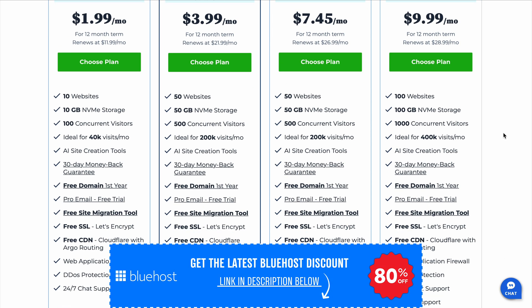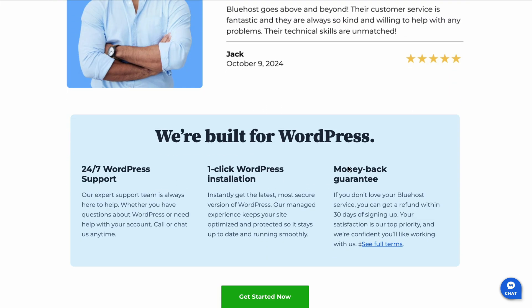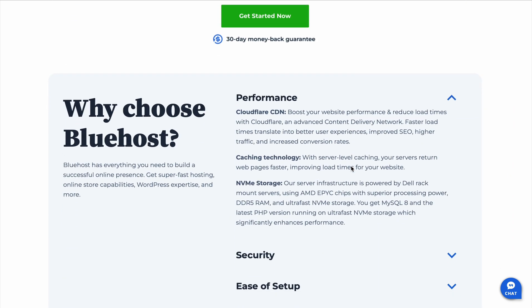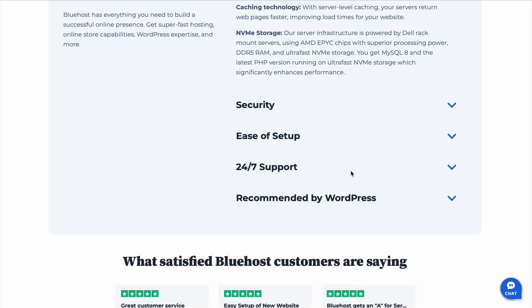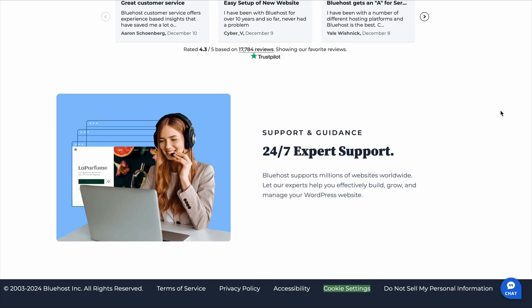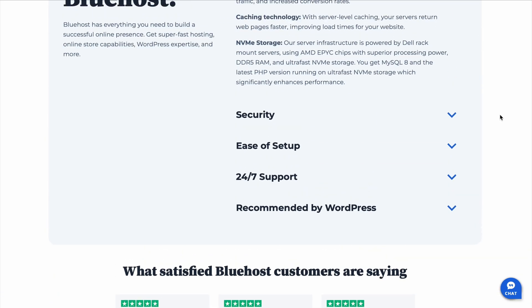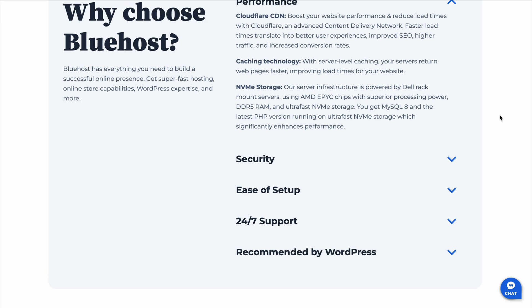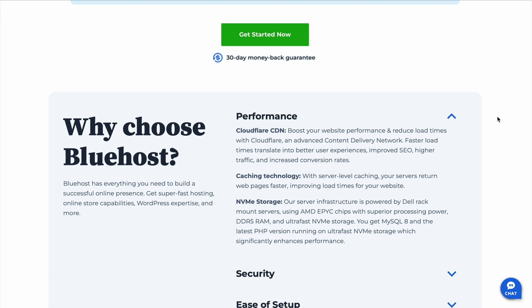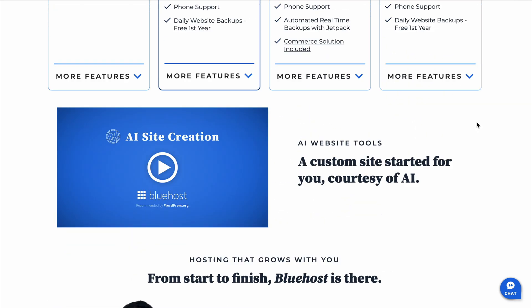Now some quick facts about Bluehost — you might have a few questions, so here are some answers. Can I transfer an existing website to Bluehost? Yes, you can. Bluehost offers a migration service to help you move your site without any hassle. Does Bluehost work well for an e-commerce site? Absolutely. Bluehost supports platforms like WooCommerce and provides the tools you need to set up an online store.